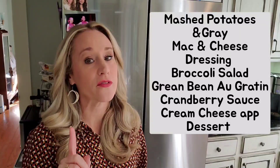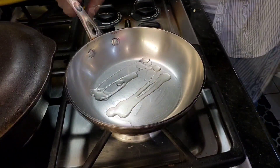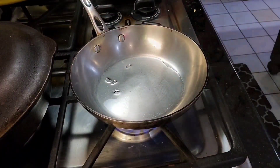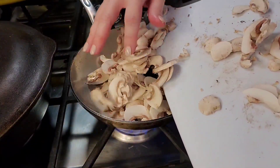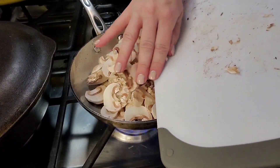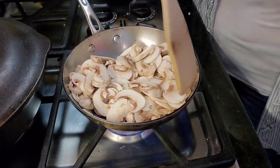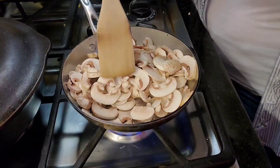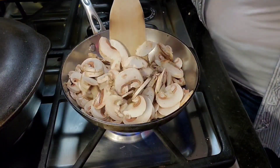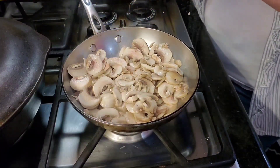Let's start with the green bean gratin, better known to some as green bean casserole. Take a small pan and put about two tablespoons of olive oil, then add eight ounces of sliced mushrooms. Make sure the mushrooms are mixed really well in the warmed olive oil, or whatever oil you choose.